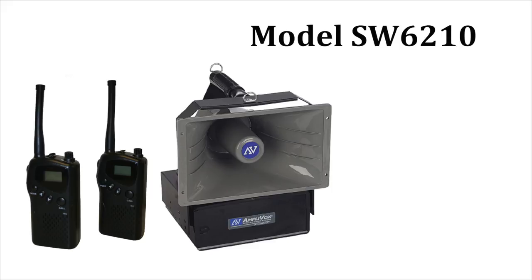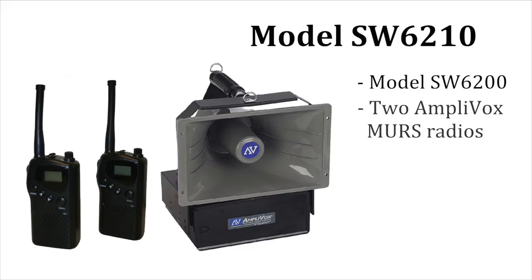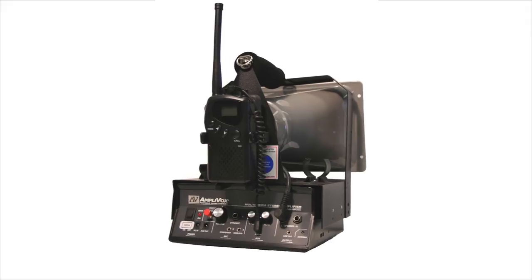Model SW6210 includes the SW6200 plus two Amplivox MERS radios. One radio is used as a transmitter, one as a receiver to be mounted on the speaker.